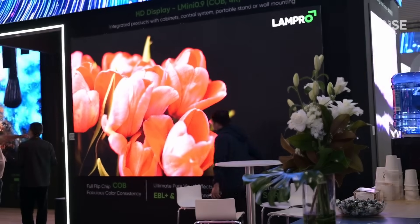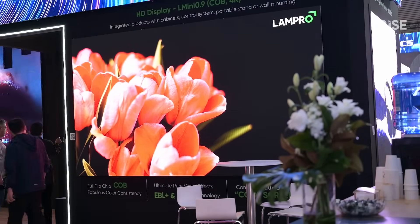You can see the video — we can capture each detail of the video. If you want to know more details, please log on our website www.LAMPRO.net. Thank you.